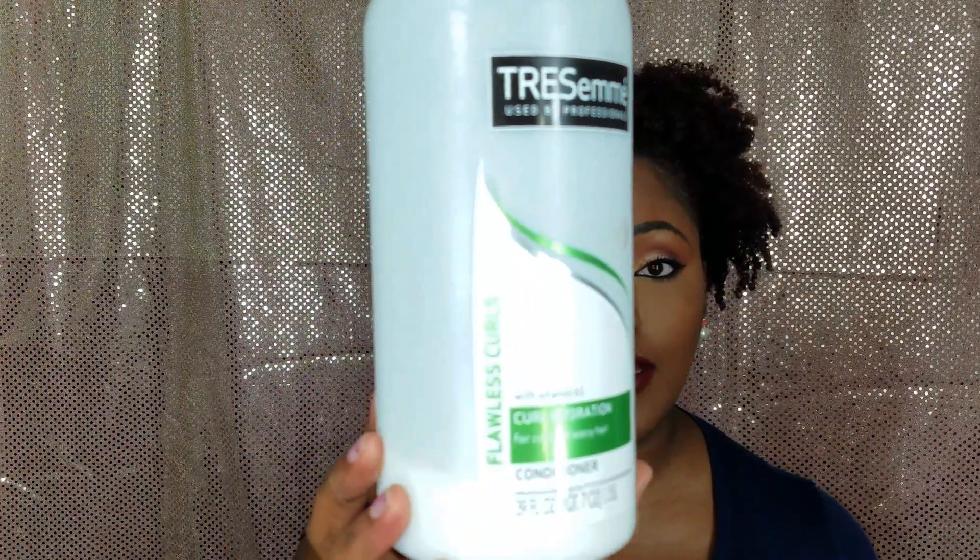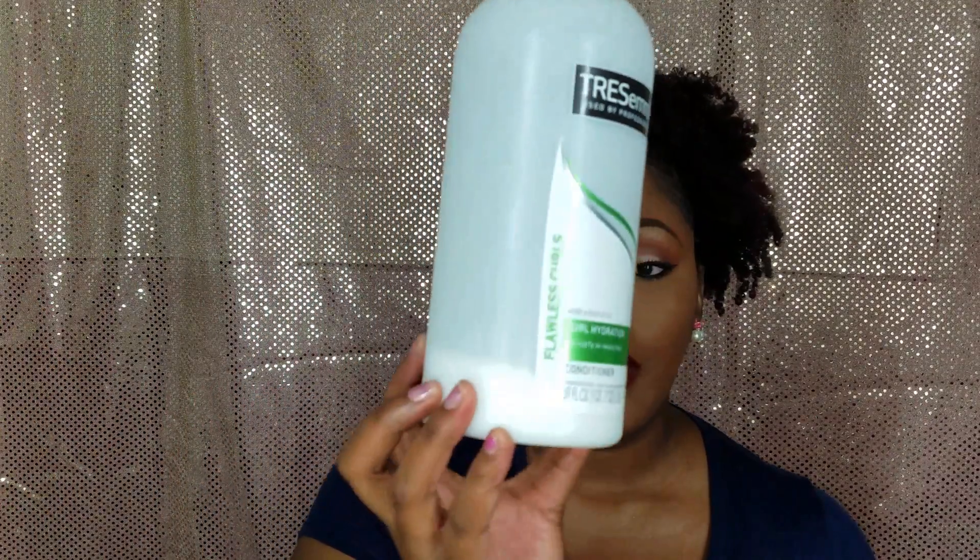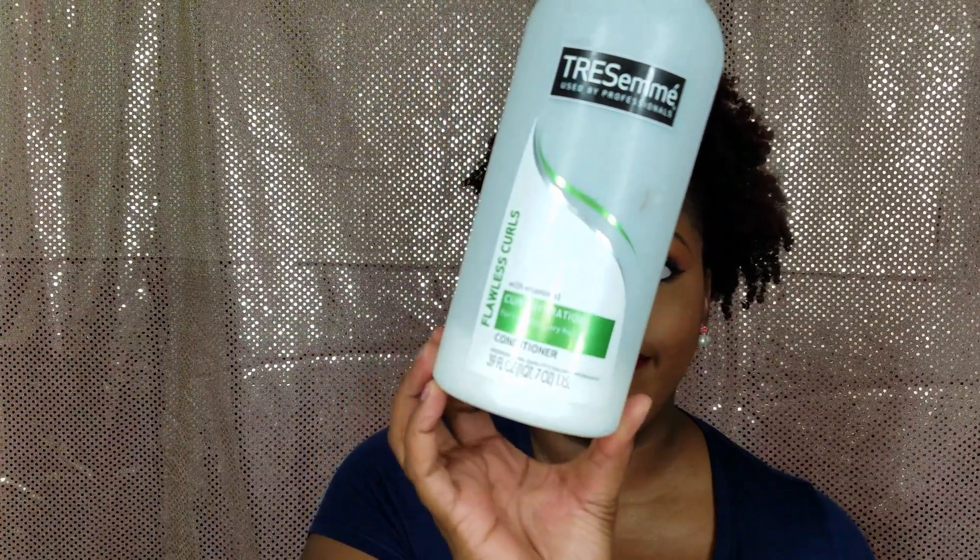My favorite rinse-out conditioner that I use to detangle my hair is the Tresemme conditioners. They are not silicone-free or anything like that. This one is the Curl Hydration — it says Flawless Curls and has the green labeling on it. As you can see, I'm at the bottom of the bottle. This one has a pump, which I like, and I'm going to find it in Walmart or order it from Target — I think it's like $4.99 to $5 and some change.